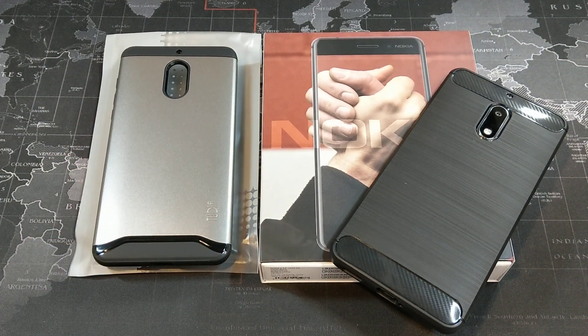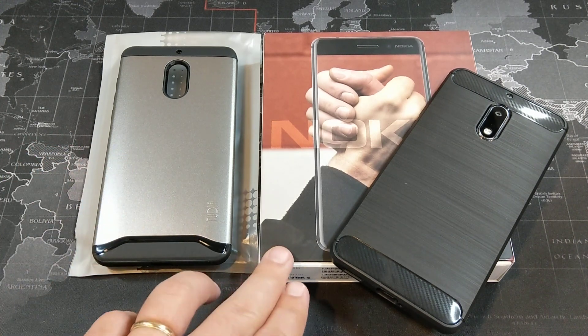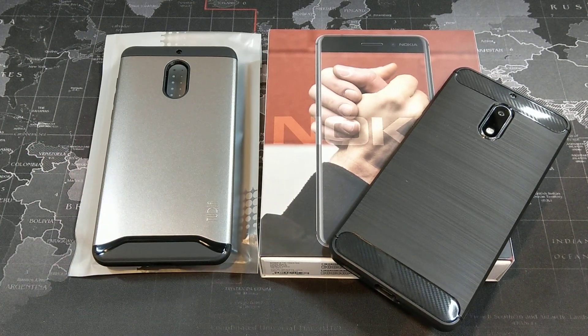But today we're going to take a look at another case, which is from one of my favorite case companies — a company called Tudia. They typically make 3 to 4 cases for a phone, but with the Nokia 6 there just aren't a whole lot of cases out there.